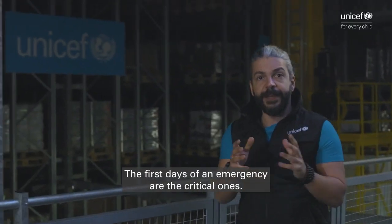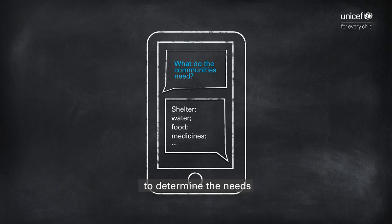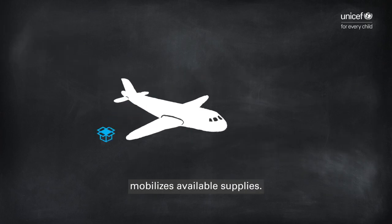The first days of an emergency are the critical ones. UNICEF conducts rapid assessments to determine the needs of affected children and their families and immediately mobilizes available supplies.